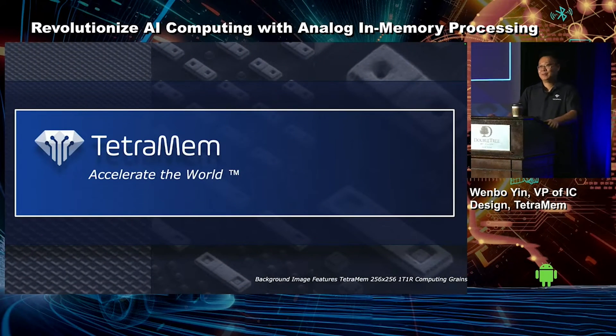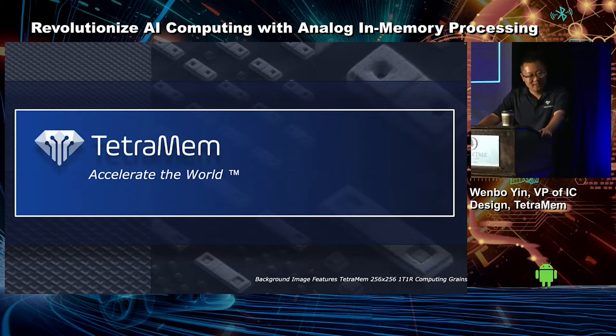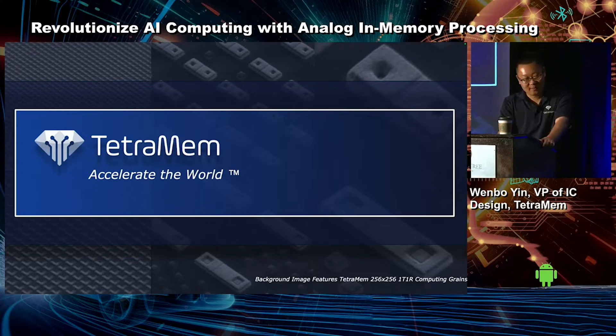Thanks, Zhang, for the warm introduction. Hi everyone, I'm Wenbo. It's my pleasure to talk to you about how TetraMem's in-memory computing solutions can help you accelerate your AI workload.